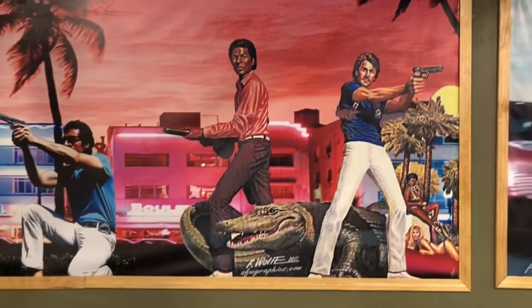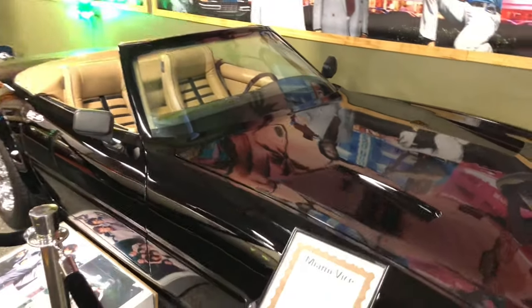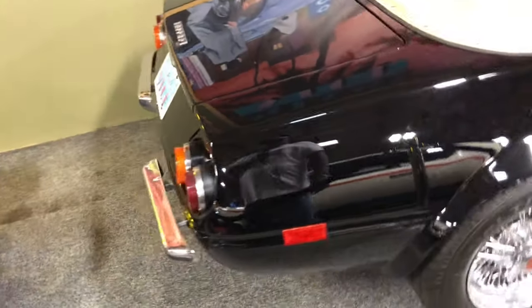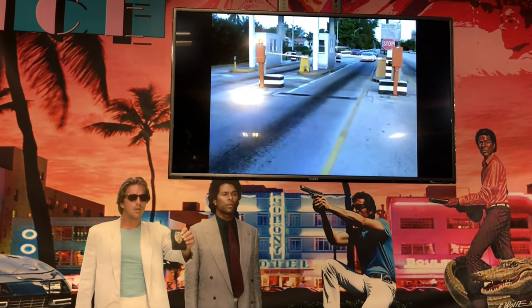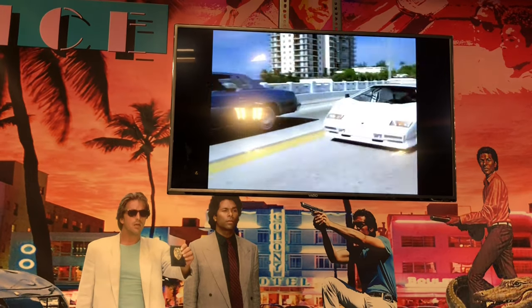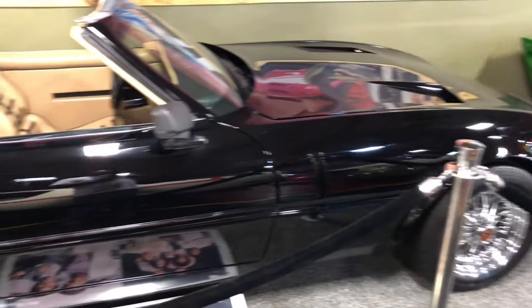Miami Vice. There was another big-time TV show back in the day. It had a lot of people dressing like Don Johnson. Very nice car — brings back a lot of memories. Miami Vice, a lot of memories.